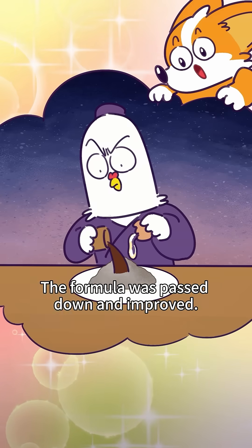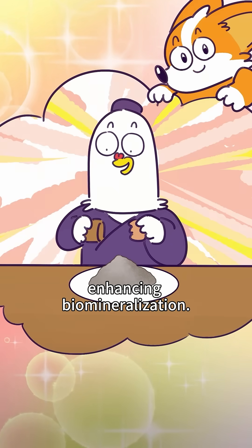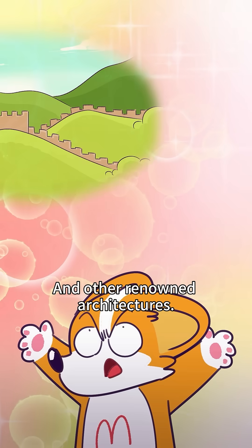The formula was passed down and improved. Later, egg whites and brown sugar water were added, enhancing biomineralization. Our ancestors built houses to withstand storms, the Great Wall, the Forbidden City, and other renowned architectures.